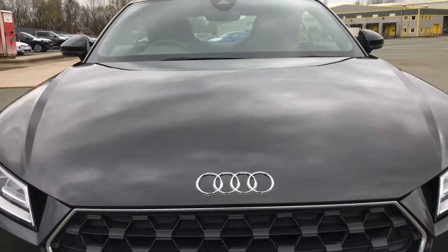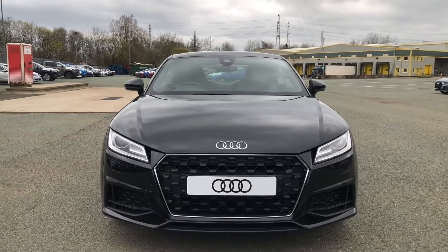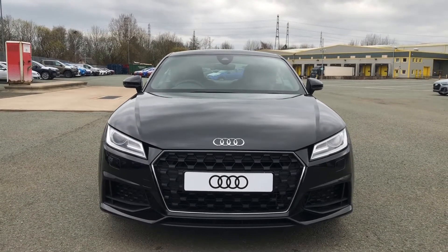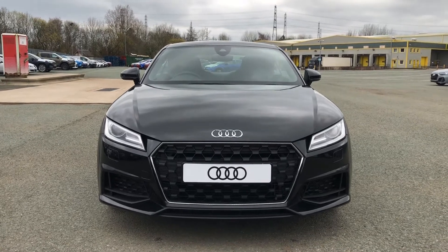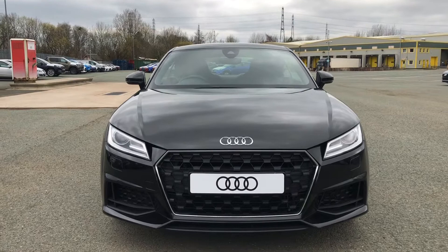Hi, this is Habib from Preston Audi and this is the Audi TT Coupe Sport. This particular model has a 45 TFSI engine with 245 PS and the slick S-Tronic gearbox, so it's an engaging and sporty drive, with an impressive 0-60 time of just 5.8 seconds.